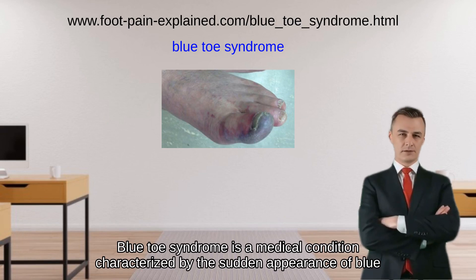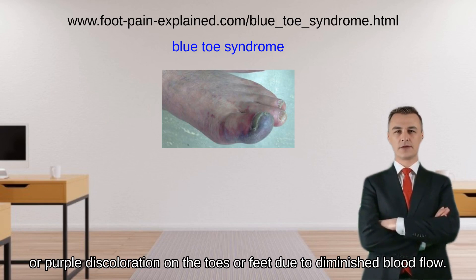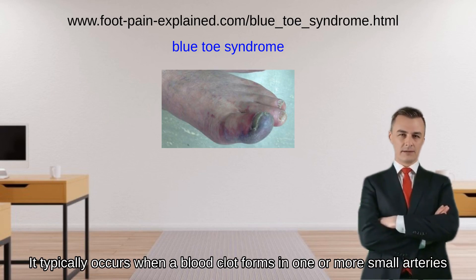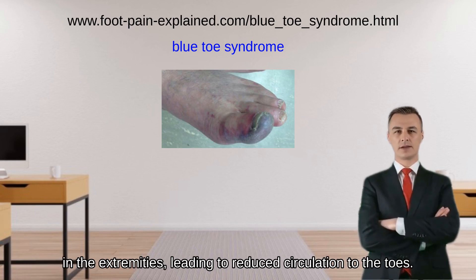Blue toe syndrome is a medical condition characterized by the sudden appearance of blue or purple discoloration on the toes or feet due to diminished blood flow. It typically occurs when a blood clot forms in one or more small arteries in the extremities, leading to reduced circulation to the toes.